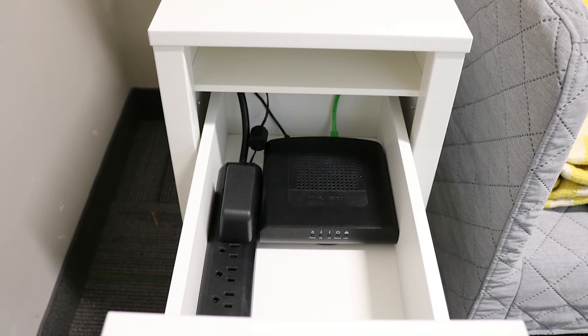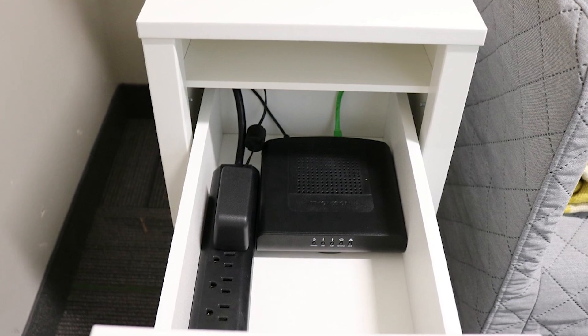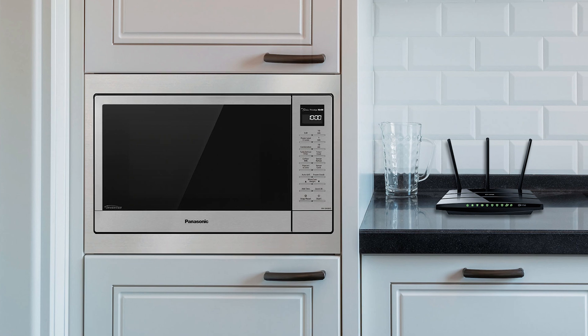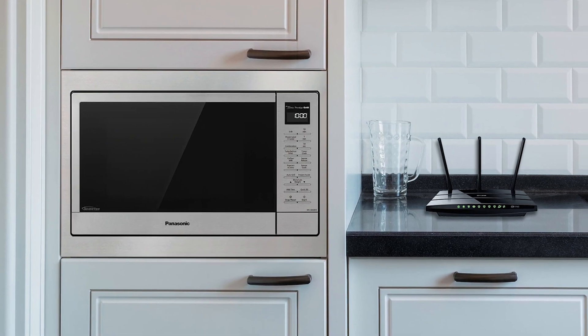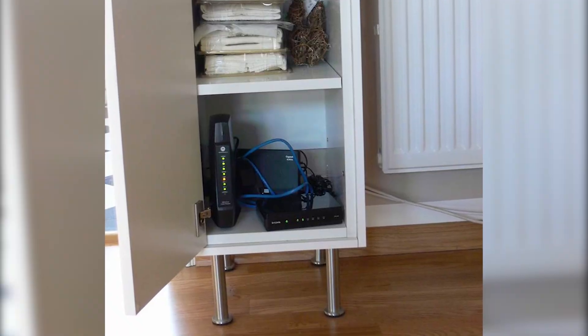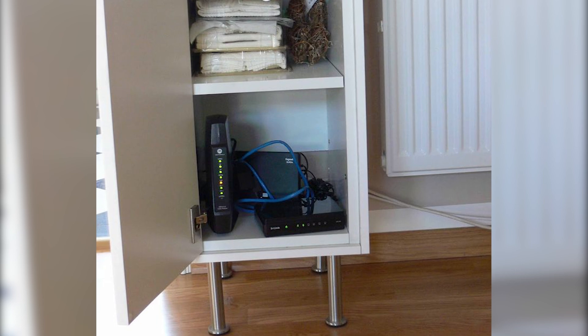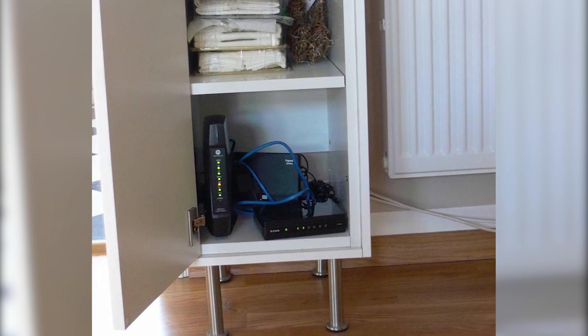Another thing you can do is move obstructions or items that might be causing interference. One really common issue is microwaves — putting your router near a microwave can cause your devices to lose a wireless connection whenever the microwave is turned on. It's also really important to make sure your router is out in the open and not sitting under furniture or inside of a cabinet, as that can also affect performance.